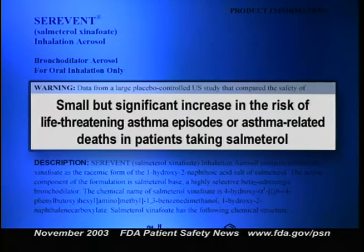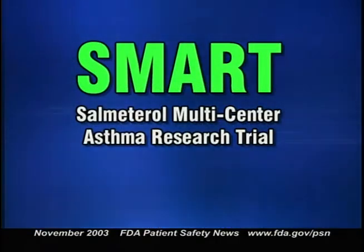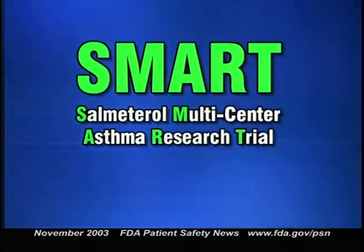The new information comes from the so-called SMART study, a large placebo-controlled U.S. investigation of Serevent. The study was designed to further investigate the safety of Serevent, particularly whether it might cause rare but serious asthma-related adverse events. The trial compared the effects of adding salmeterol versus a placebo to a patient's usual asthma therapy over 28 weeks. FDA and GlaxoSmithKline analyzed data from about 13,000 patients each in the Serevent group and the control group. There were 13 asthma-related deaths in the Serevent group versus four in the control group.